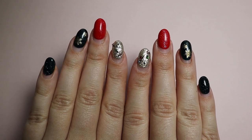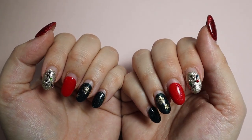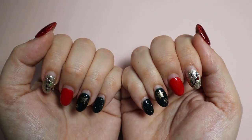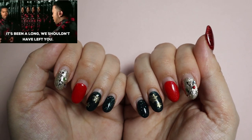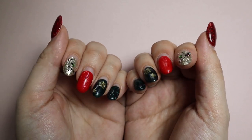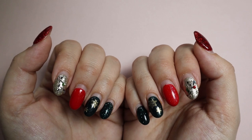Hey guys! Welcome back to my channel, where I post videos about anything I want. My name is Alani. Today is going to be a nail-related video. It's been a long time since I've done a 'do my nails with me' type of video.